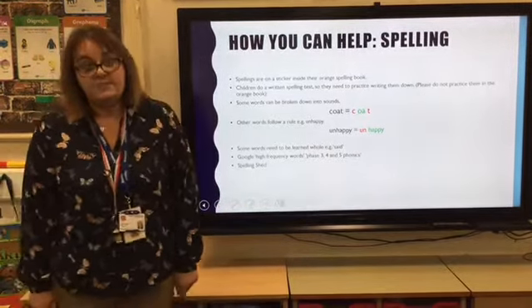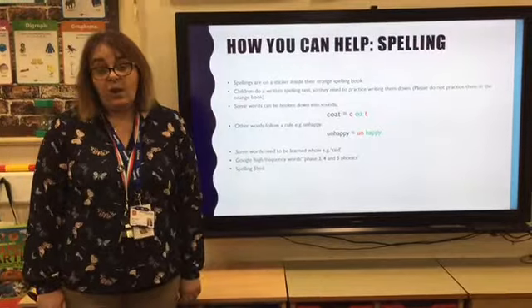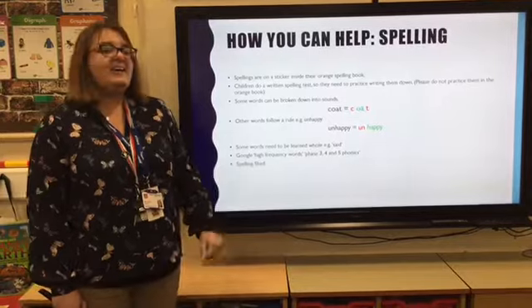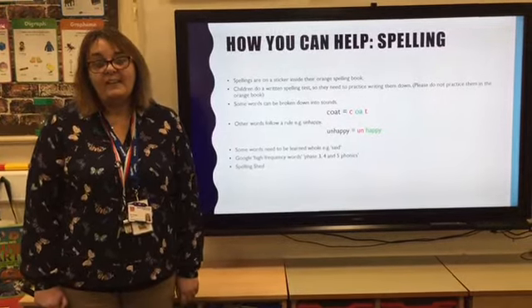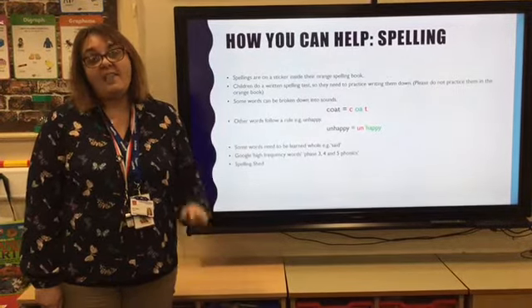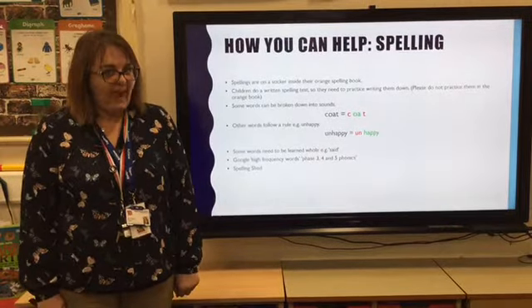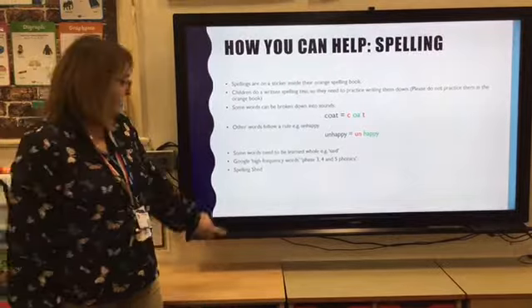Finally, we're using Spelling Shed, which was used during lockdown — those of you in Year 2 this year got to use it in Year 1. Your children will be coming home with a login and it's a fun way of practising spellings. But just remember they need to write their spellings down for the test, so make sure they get that extra practice.